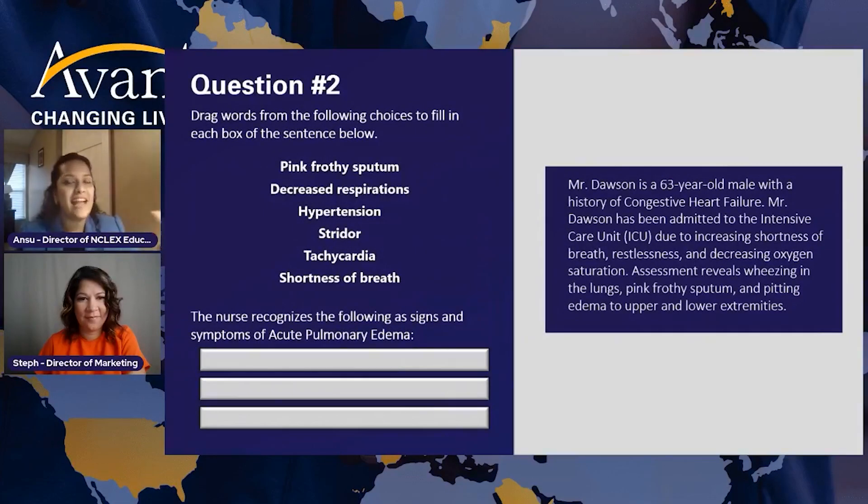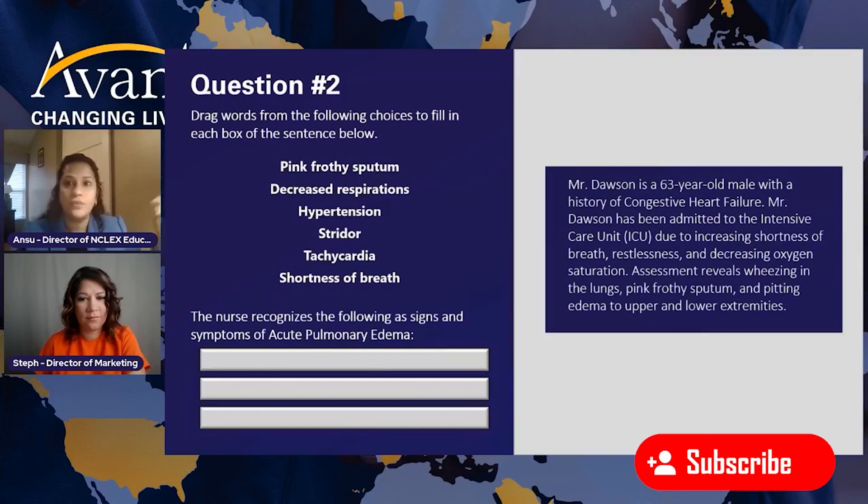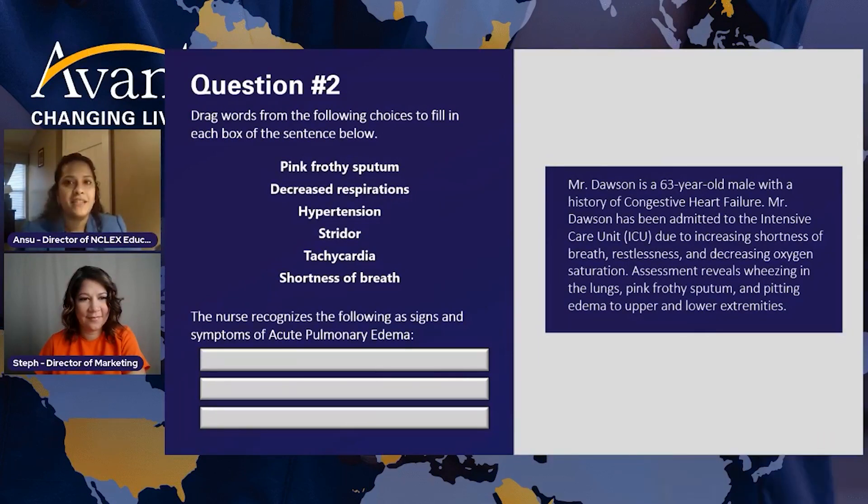Great points, you answered everything correctly. Here we go, question number two: drag words from the following choices to fill in each box of the sentence below. You have three boxes and you are recognizing the signs of acute pulmonary edema. The exam is asking you, out of all those symptoms of congestive heart failure, which three are a clear indication of acute pulmonary edema? Go ahead and put your answers.